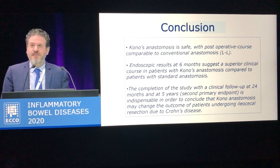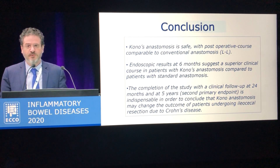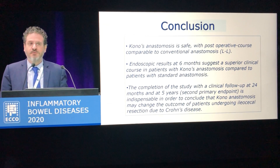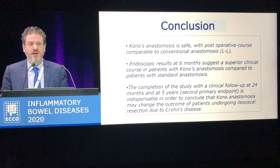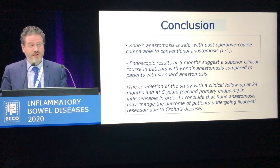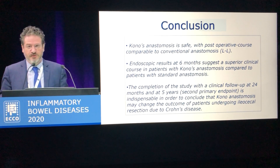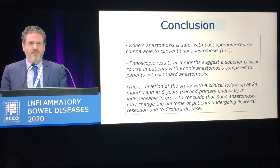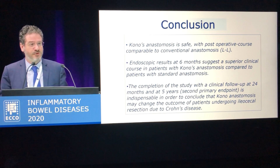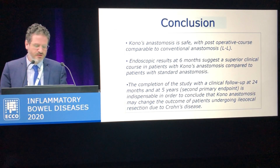These are my conclusions. Kono-S anastomosis resulted to be a safe anastomosis with very good recovery parameters and no increase in postoperative complications. It was the only factor associated with reduction of postoperative endoscopic recurrence within one year after surgery, and we know this is a very important finding because endoscopic recurrence within one year after surgery is one of the most important predictive factors of long-term clinical and surgical recurrences.